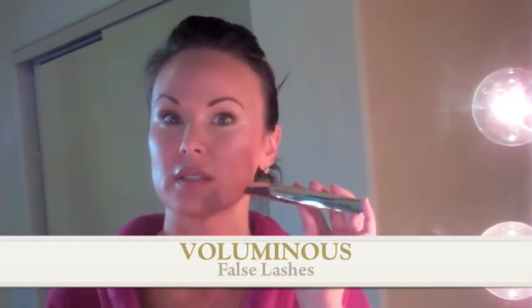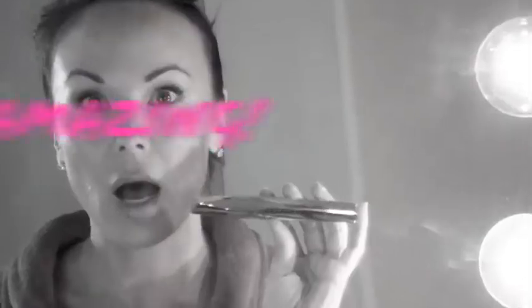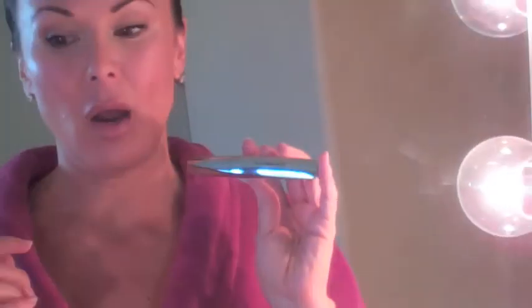I was on the plane recently and that's actually the only time I get to look at my fashion magazines, and I noticed an ad for a new type of Voluminous called Voluminous False Lashes. Amazing! I always try to pick up great deals when I'm in Texas and Voluminous is about three dollars cheaper there.